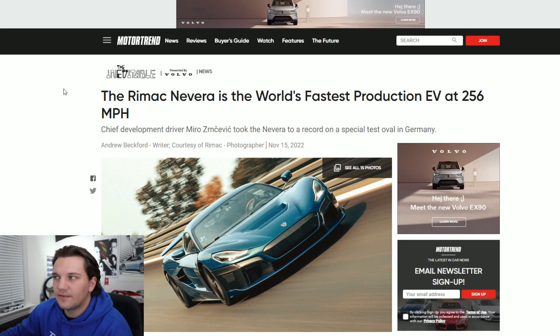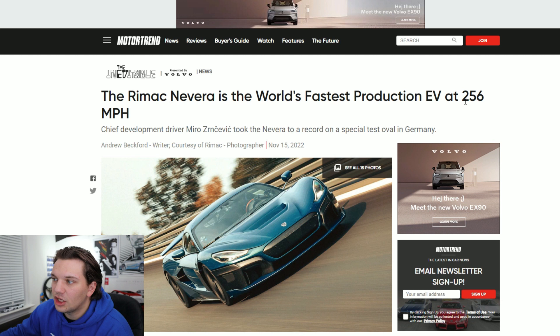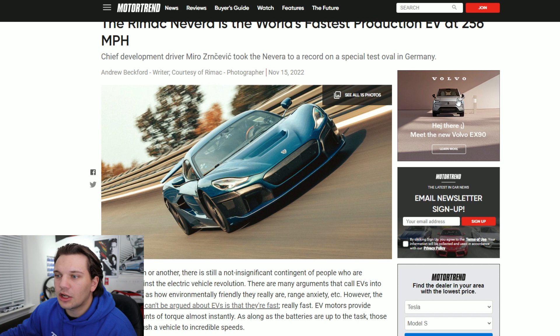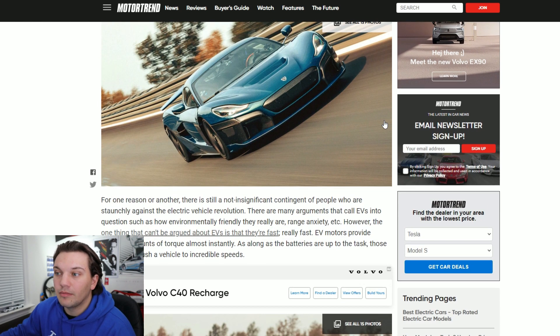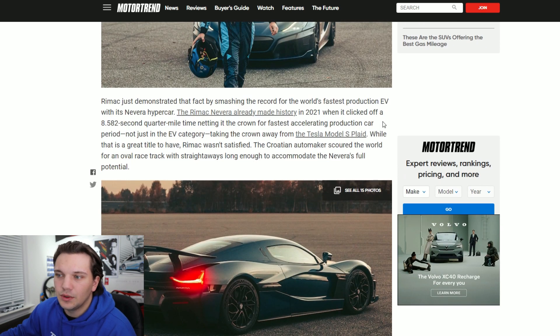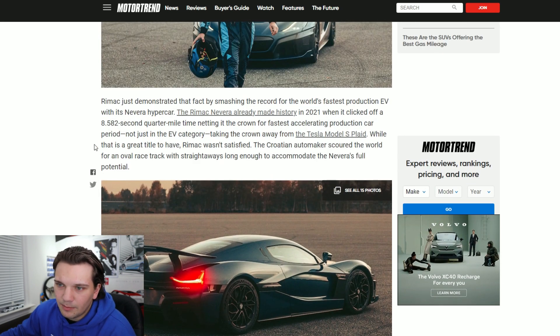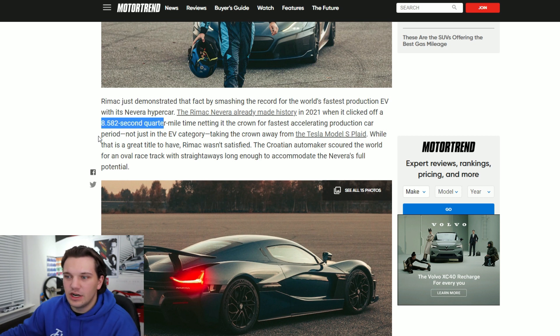Getting into the first article by Motor Trend — this is essentially talking about the speed record. It actually clocked it going 256 miles per hour, which obviously is not really that close to some of the internal combustion engine speed records we've seen in recent years, whether it's the SSC Tuatara or the Bugatti Chiron.